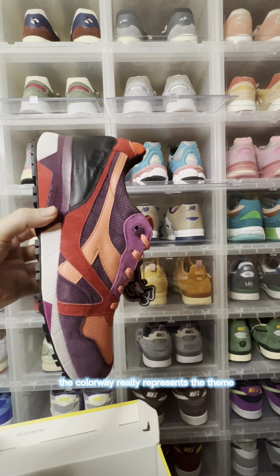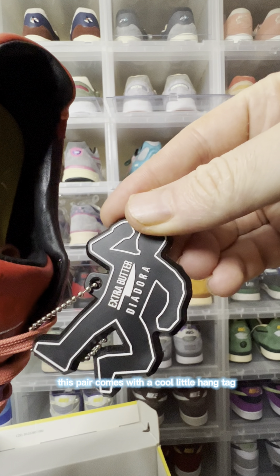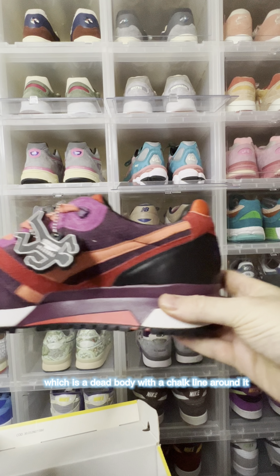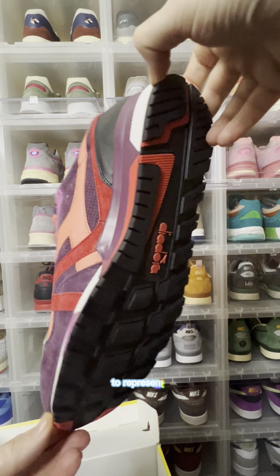I really love this pair. The colorway really represents the theme that Extra Butter was trying to portray. As you can see, this pair comes with a cool little hang tag which is a dead body with a chalk line around it. The outsole of this shoe is black with red on it to represent blood.